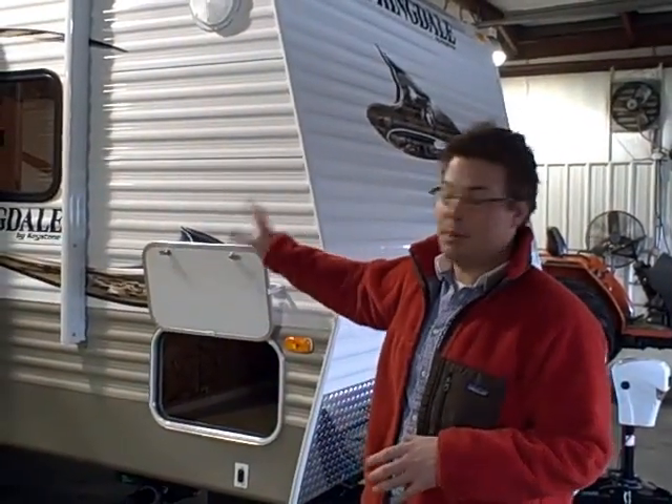Hello and welcome. I'm John Corbman with American RV, here today to talk about the brand new 2010 294 Springdale Bunkhouse.